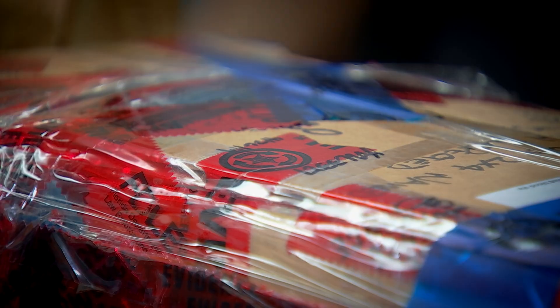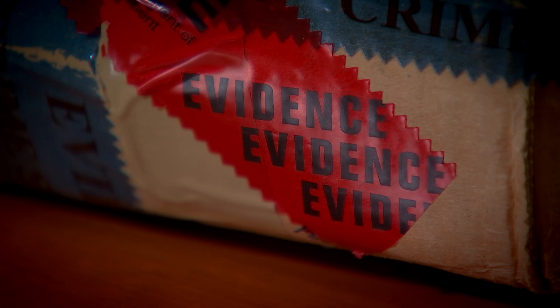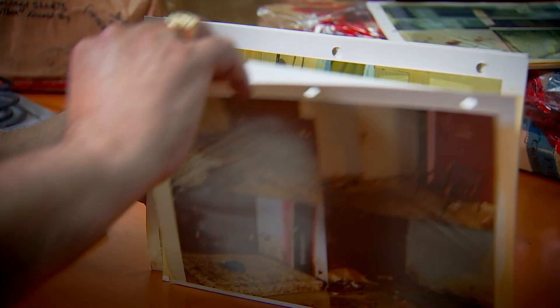This is actually a 2x4 that was found at the scene that had blood on it. It's connected to a violent Collier County homicide in 1998, still unsolved.